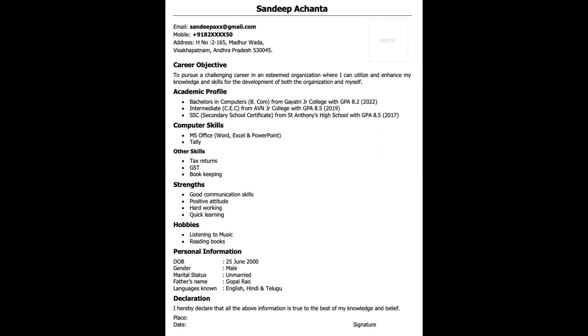Another sample is also from a fresh graduate. Make sure your email ID does not have any crazy or fancy names like 'rockstar' or 'boss' — these are not accepted at the corporate level. Let it be a combination of your name and initials; avoid having a fancy email ID. Then include your career objective, academic profile, computer skills, specific skills like GST, tax returns, bookkeeping, and your strengths such as good communication skills, positive attitude, being hardworking, and adapting quickly. Mention special hobbies, personal information, and languages known — which is very important for roles in marketing and HR. Finally, add a declaration: 'I hereby declare that all information is true to the best of my knowledge and belief,' with place, date, and signature.